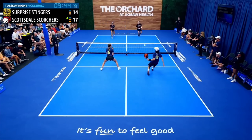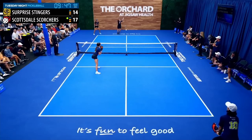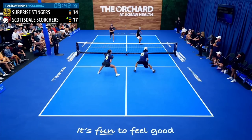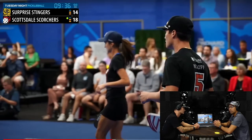Let's see that one more time — serve, return, the late split step, and the poach. Quick point — that's what we love to see. Make sure you split step, and if you're attacking, make sure you clog that middle like Kaden did there. If you're looking to poach, hopefully that was really helpful. Make sure that after the return you get as close as you can to that non-volley zone line, and also make sure that you split step. Thanks so much and we'll see you in the next video.